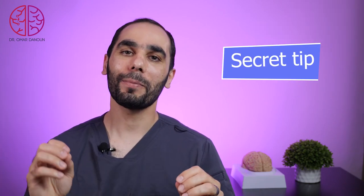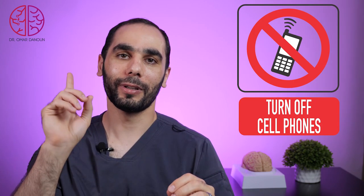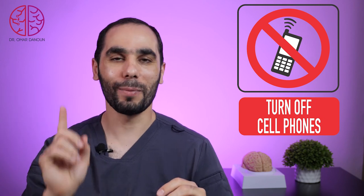And the secret tip — your phone. You should lock it, break it, unplug it, sell it on eBay — do something with it, because the phone is a major distraction when you are studying for a board exam and trying to focus.